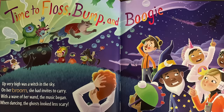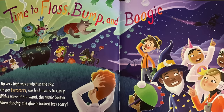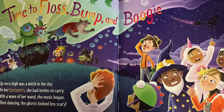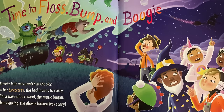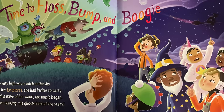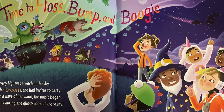Up very high was a witch in the sky, on her broom she had invites to carry. With a wave of her wand the music began, and when dancing, the ghosts look less scary. Time to floss, bump, and boogie!